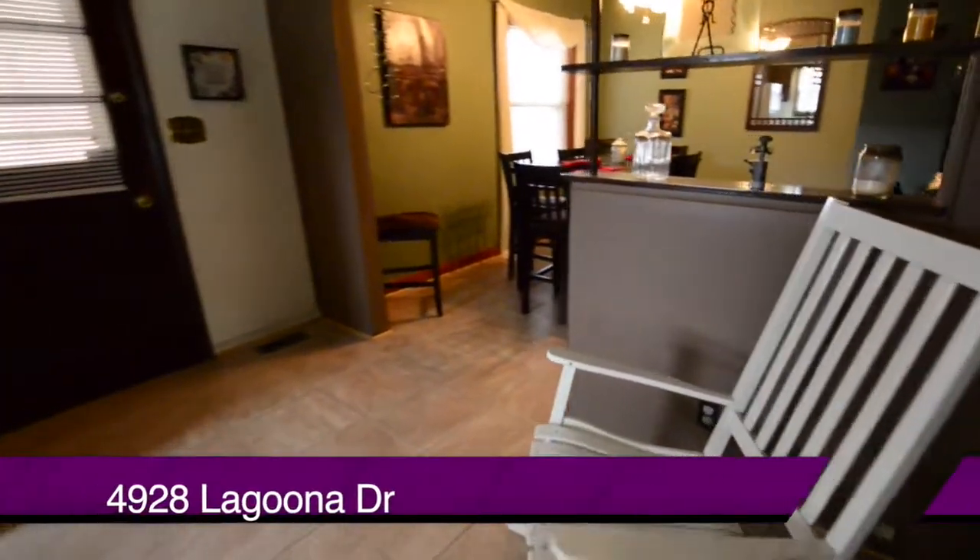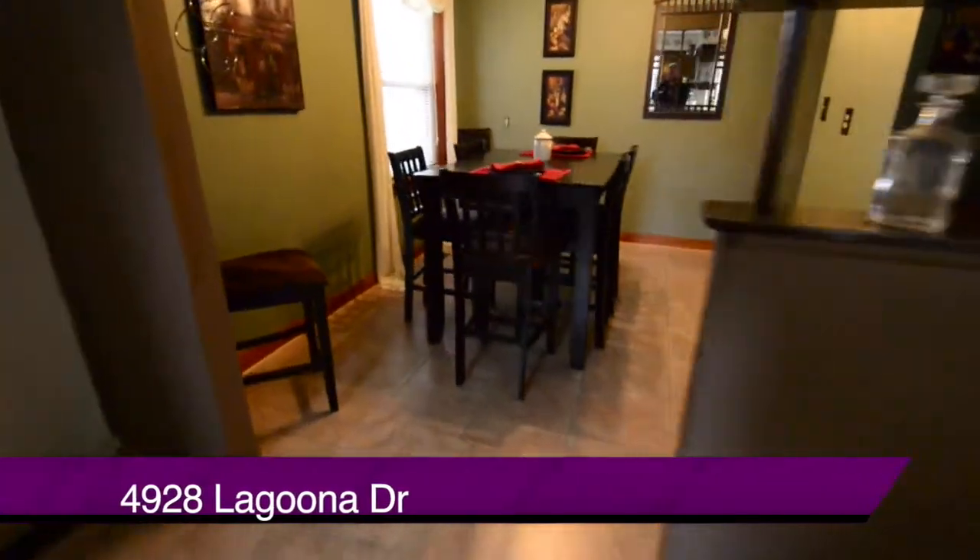And you can see we come around now for those formal dinners — there's plenty of room for a dining room table as well.